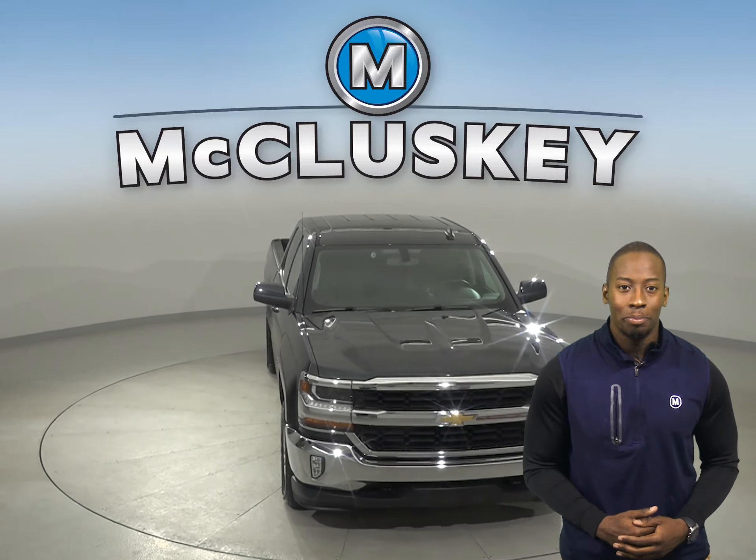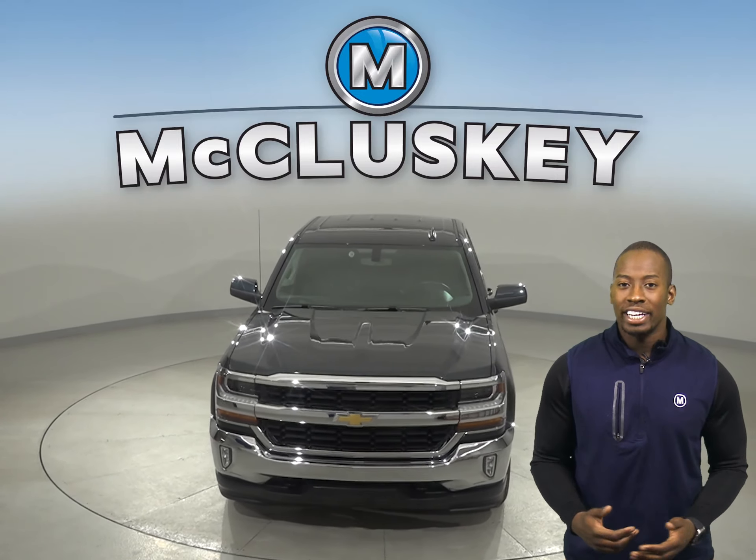Come on down today and try this vehicle out before you buy it with our free 48-hour test drive.